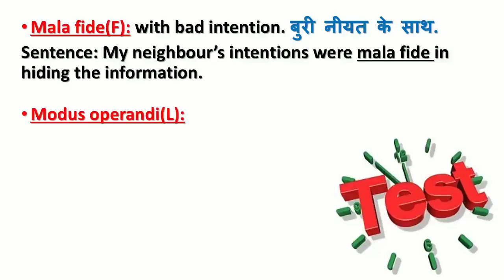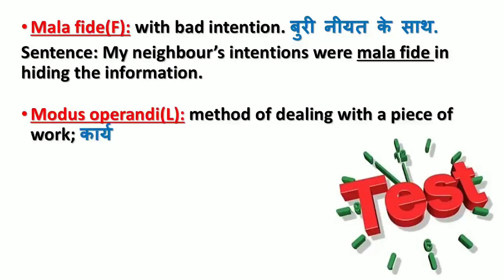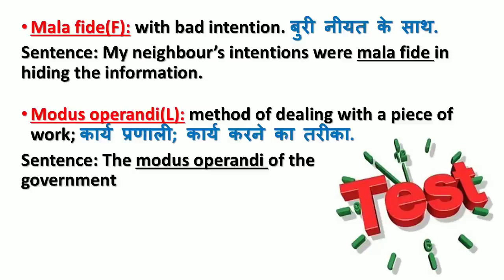'Modus operandi' is a Latin word meaning method of dealing with a piece of work (karne ki pranali, kaam karne ka tarika). Sentence: The modus operandi of the government was to pass the students without examination, with the promise of giving them mass promotions.